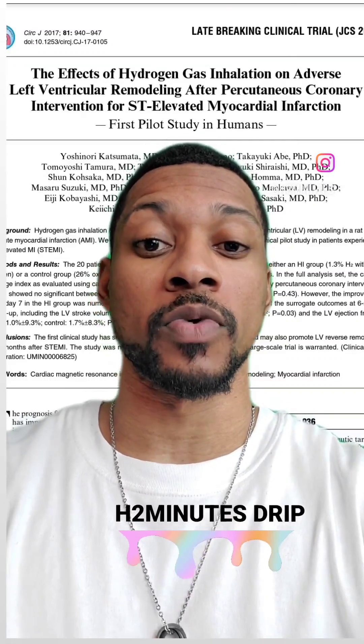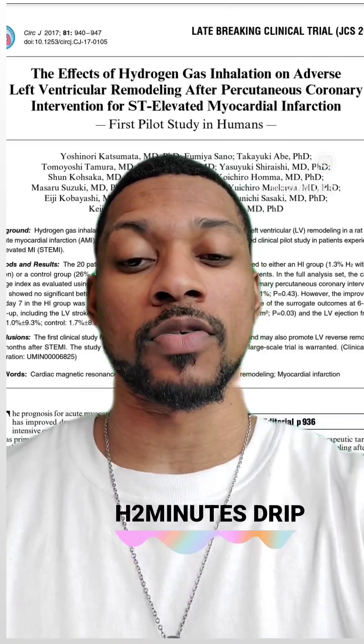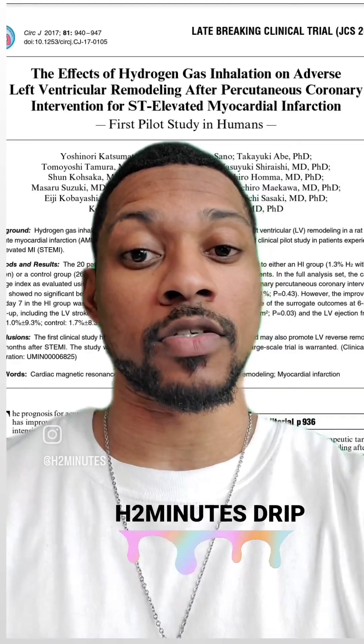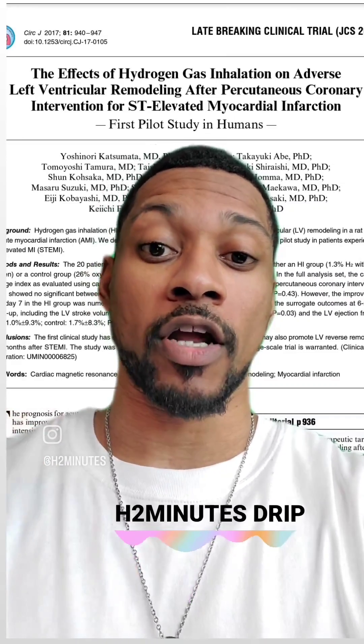What's up everyone, this is Taiwan Hubbard here with your weekly H2 Minute Drip. This week I'm going to be covering a study that was published in 2017. This study was performed on patients who suffer from a heart attack from a blocked coronary artery.